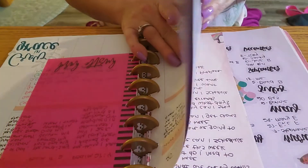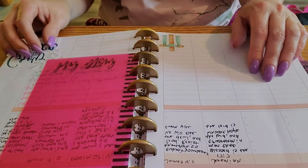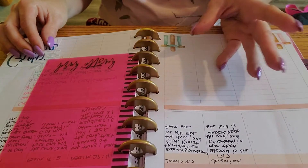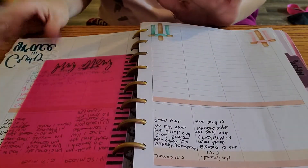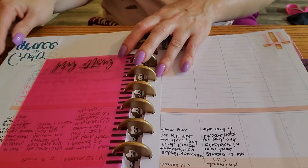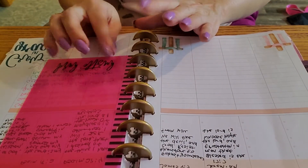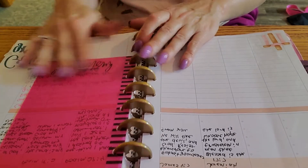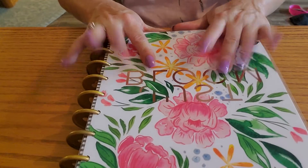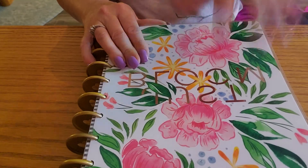I have not put anything in there yet. And then this is just my notes section — I will one day flip through that, and if you want to see that, just let me know in the comments and I can flip through my notes section. But anyways, that is my monthly — what we call in the planner community — Franken planner. I hope you liked this video, give it a thumbs up and I will see you all in my next video. Bye.